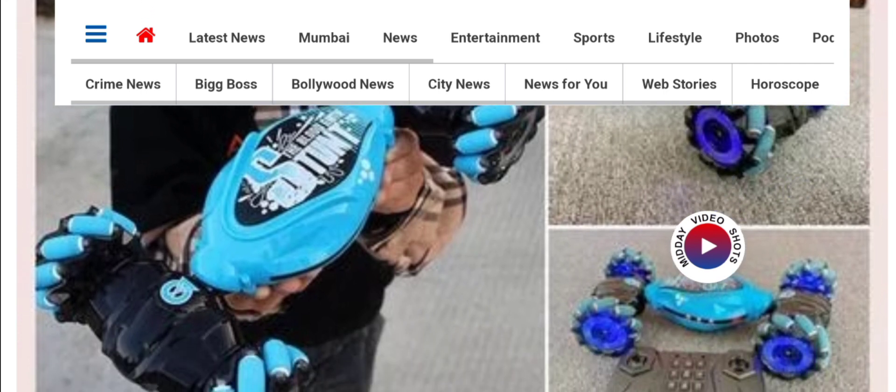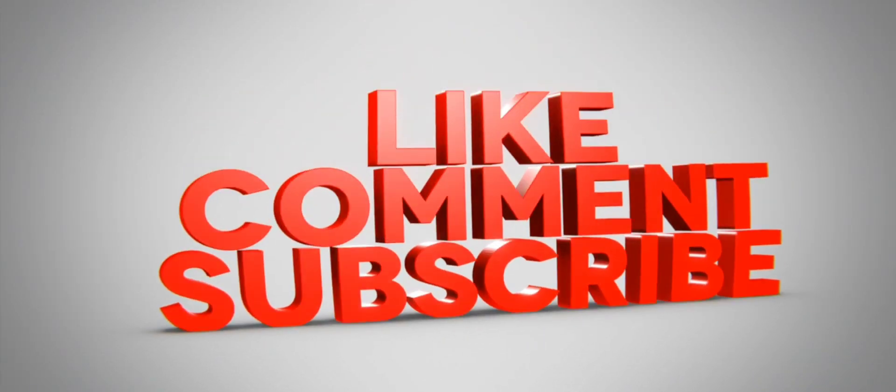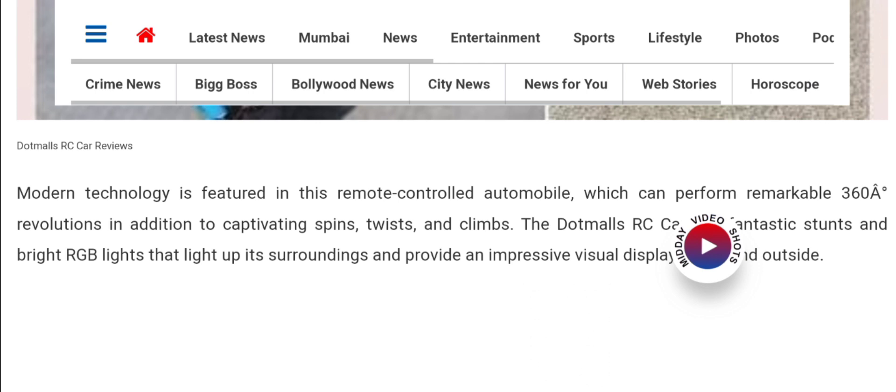If you are interested, you can visit their official site and check them out. But before going further, it is a request to all of you to like, share, and subscribe to our channel. Now let's talk about legitimacy factors and judge this website as a scam or legit website.